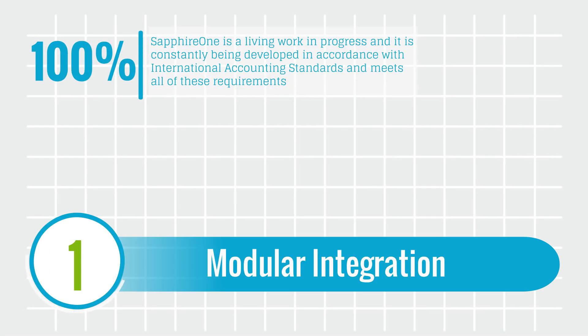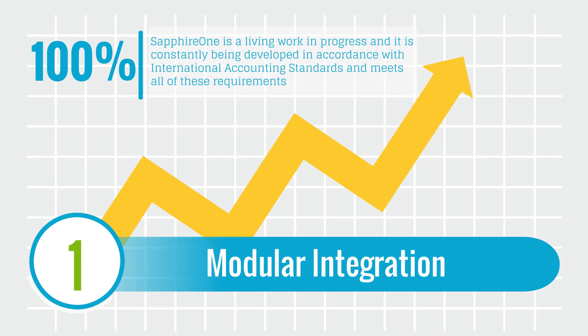Sapphire One is a living work in progress and is constantly being developed in accordance with international accounting standards and meets all those requirements.